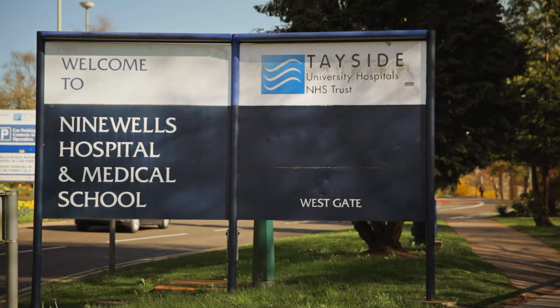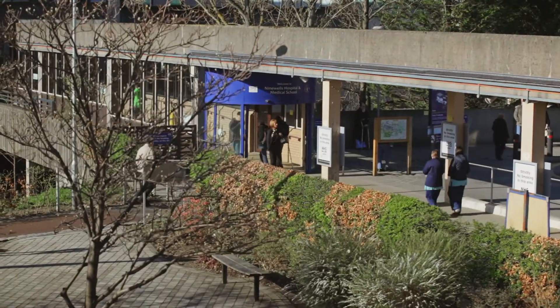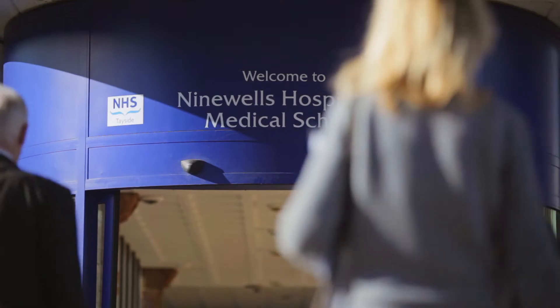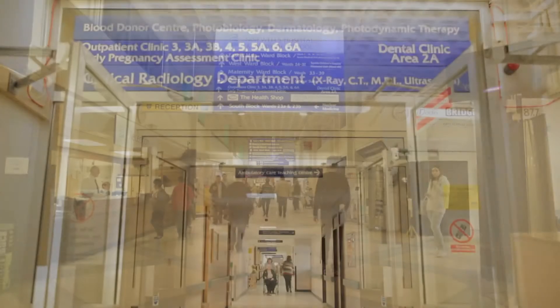NHS Tayside is a publicly funded body charged with delivering healthcare to a population of about 480,000 people in the north of Scotland. We deliver services to somewhere in the region of 22 secondary care facilities, 89 general practice facilities, and the main laboratory facilities are based here at Ninewells, which is a major teaching hospital within the UK.